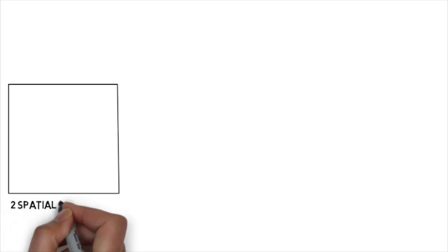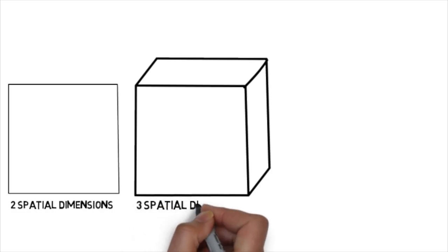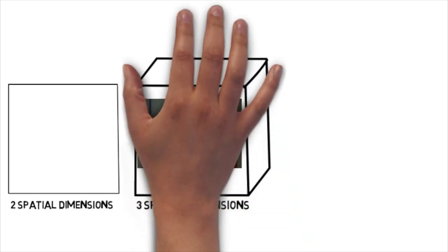This bigger on the inside thing is all made possible because the TARDIS actually exists in multiple dimensions. For example, a square exists in two spatial dimensions just like this video. A cube exists in three spatial dimensions, which is also where we live with a crack-smoking mayor.